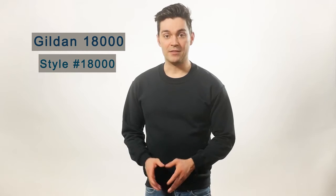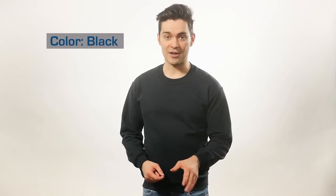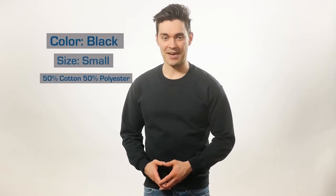Today I'm here to talk to you about the Gildan G180 Crewneck Sweatshirt. This sweater has the largest color selection of all the crewnecks we carry on this site.